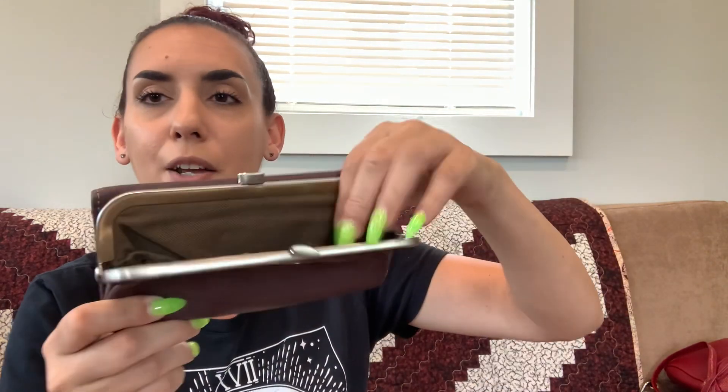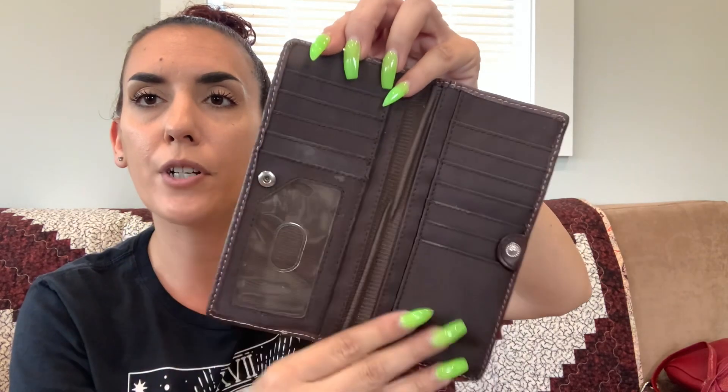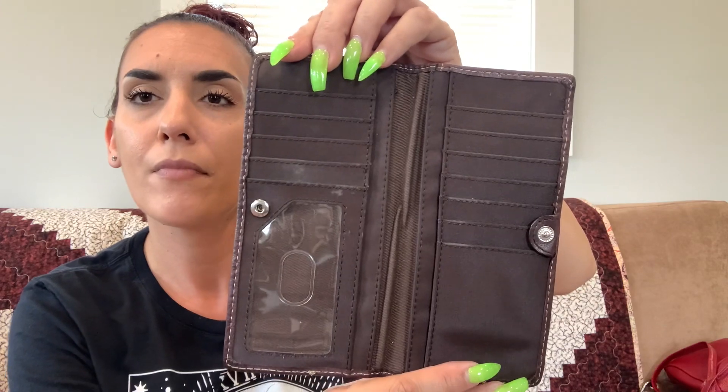Next up we have a Fossil wallet — brown pebbled leather that looks almost purple and might have some purplish hues. I may have shown this before — sorry if it's a repeat. There's a little kiss-lock section, and the interior has all those card slots, just a little dirty. I'll wipe that down. We're going to do 14 on this one.